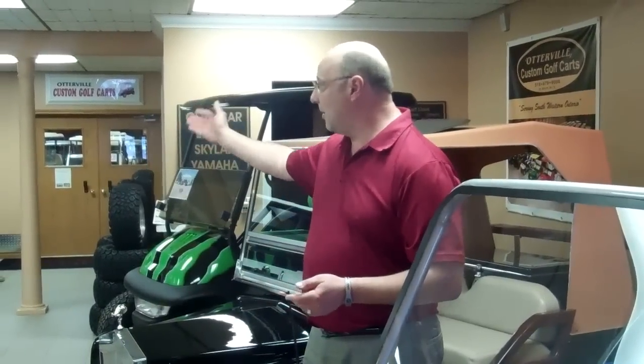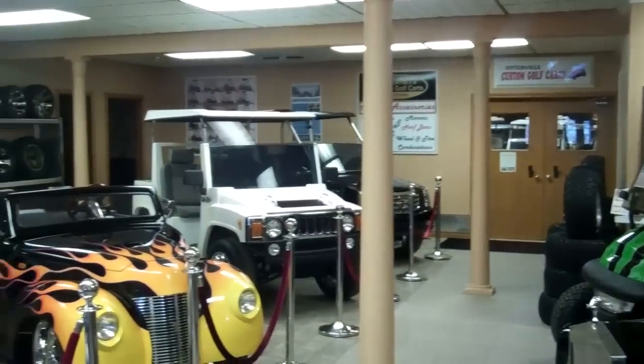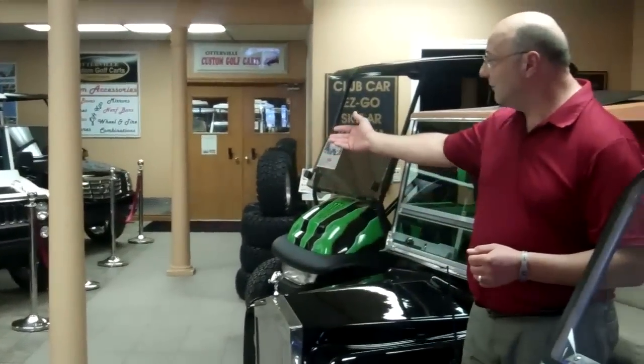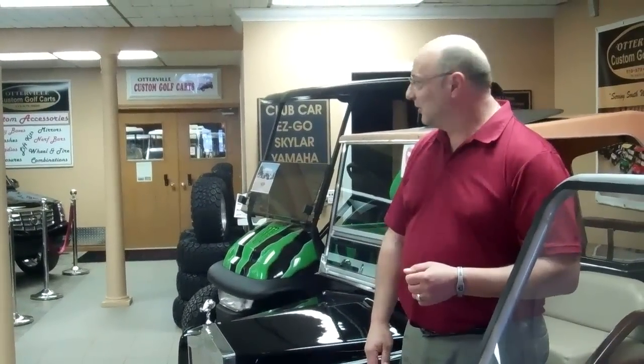We actually do ship everywhere and the uniqueness of these carts makes us very unique. The fact that in all of Ontario, you can only buy these Hummers, Cadillacs, and Roadsters here in Otterville is really an asset to the community. These are trademarked vehicles — General Motors and Hummer have trademarked these vehicles for us, so even if you're a GM dealer, you have to come down and see us here.